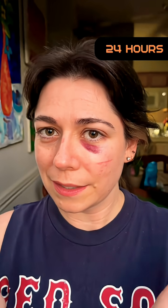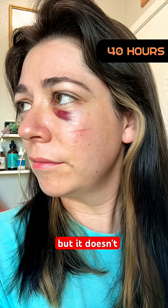24 hours post-hit. Pretty cute. Swelling's down, jaw pain is up. But it doesn't stop there.